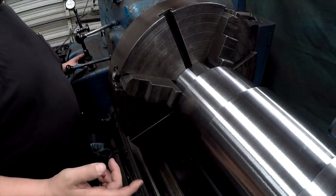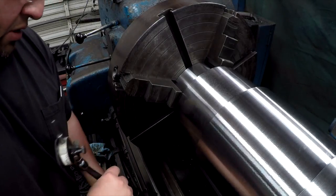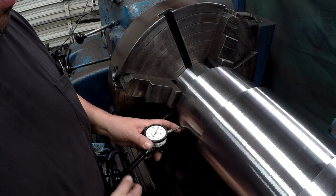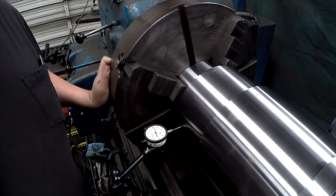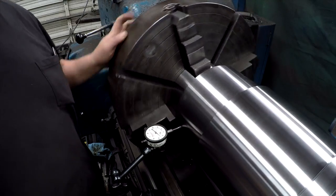So I just flipped the shaft around and we're going to go ahead and get her indicated. Always like a little bit of four-jaw practice, right? I need to be off quite a bit - a good eighth of an inch - let me check my center.